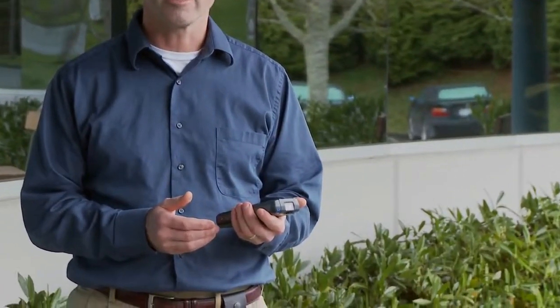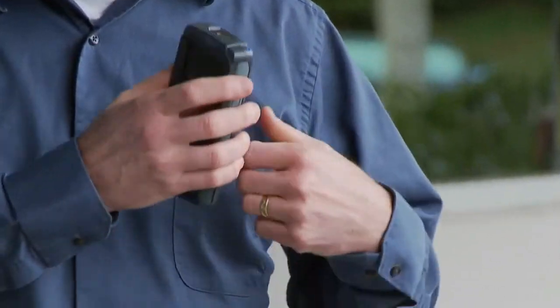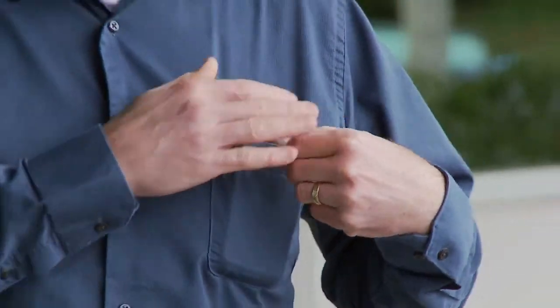One of the things we're going to demonstrate on the CN50 is the new small, lightweight, and rugged form factor. You can hold it easily in your hands, or you can slide it into your pocket, leaving your hands free to do your other tasks.